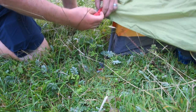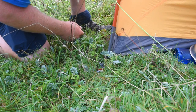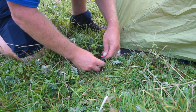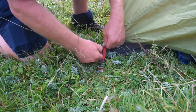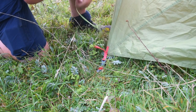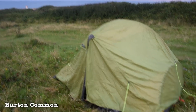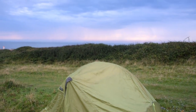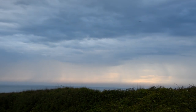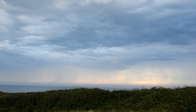Yeah, just battening down the hatches tonight. Got some pretty foul weather predicted, with friends and family emailing concerned. So yeah, need to get this tent watertight so we can have a dry night and potentially sit it out. It's very warm and humid and looking a bit interesting on the horizon, let's say.